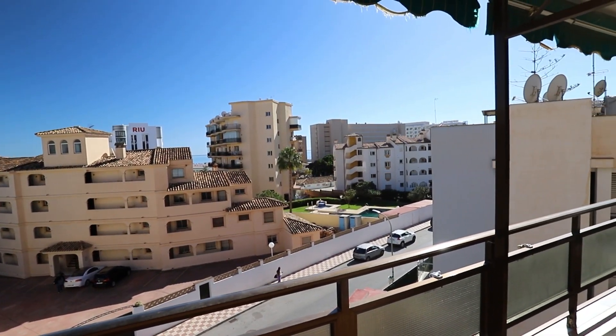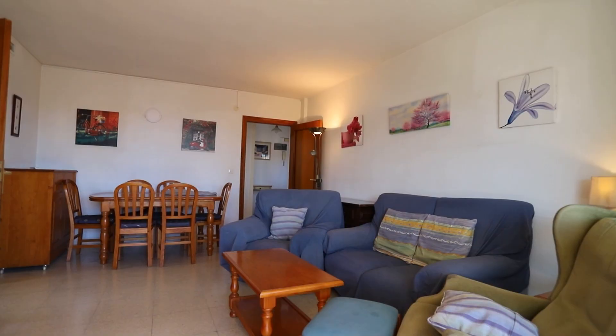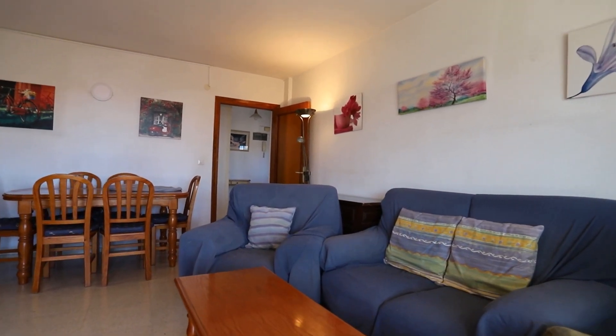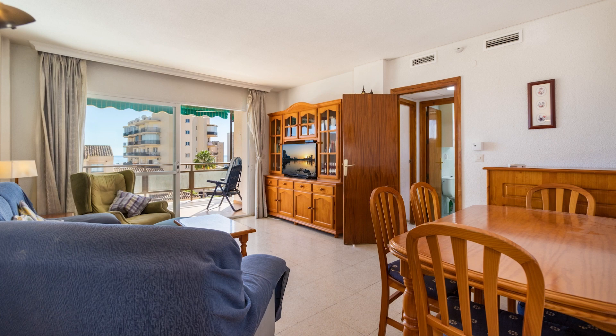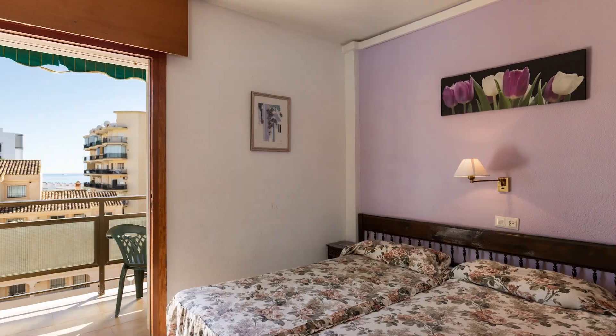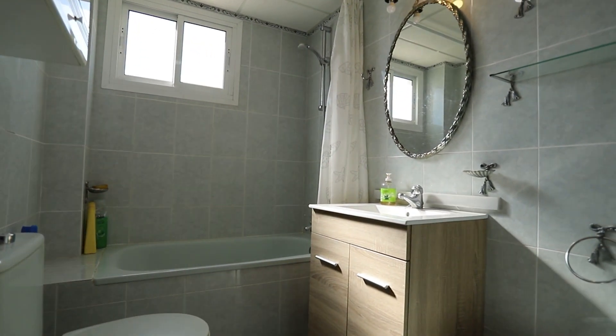Today we have an excellent investment opportunity, either for residential use or as a holiday home. The apartment is very closely located to the wonderful Carriwella beach, about 300 yards away, and if it's all about location, this is definitely the thing for you.